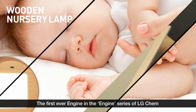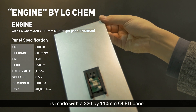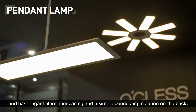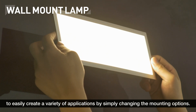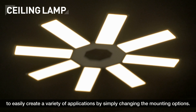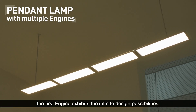The first ever engine in the engine series of LG Chem is made with a 320 x 110 mm OLED panel and has elegant aluminum casing and a simple connecting solution on the back. Now, it is possible for luminaire designers to easily create a variety of applications by simply changing the mounting options. As Oquest showcased, the first engine exhibits the infinite design possibilities.